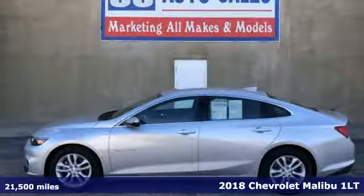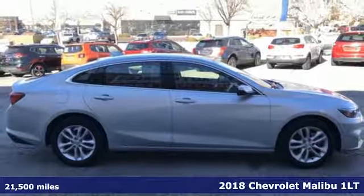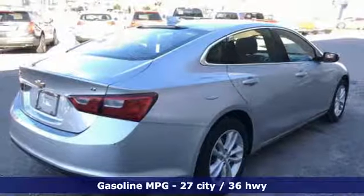Here's a 2018 Chevrolet Malibu. There's more than a century of ingenuity and significance in every Chevy. It comes nicely equipped with features you'll love.